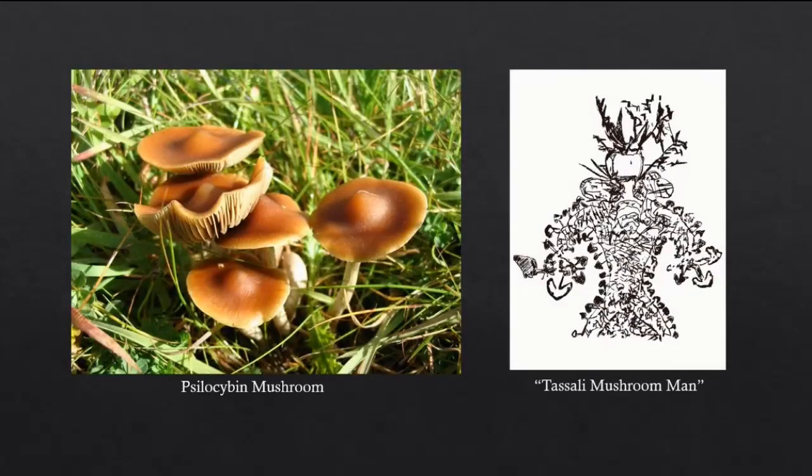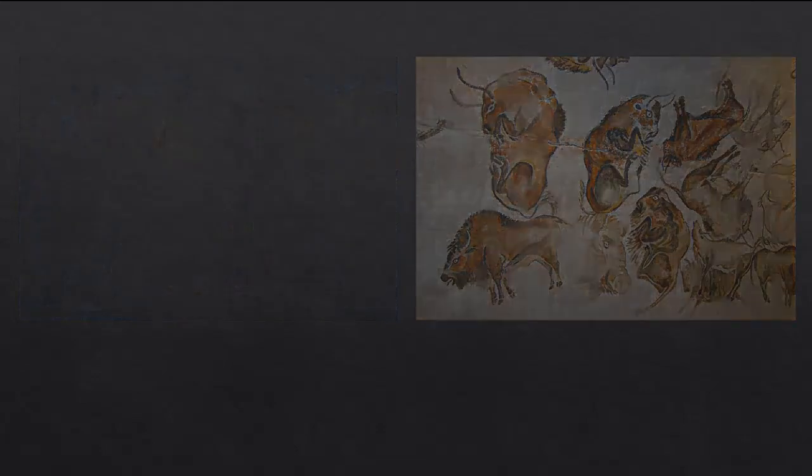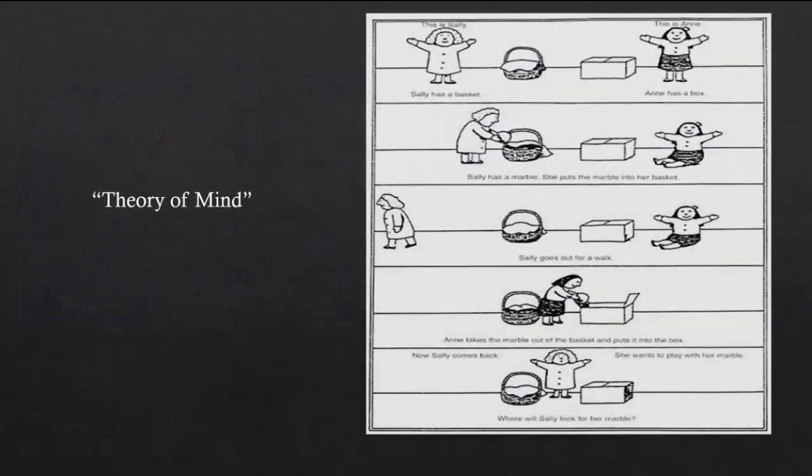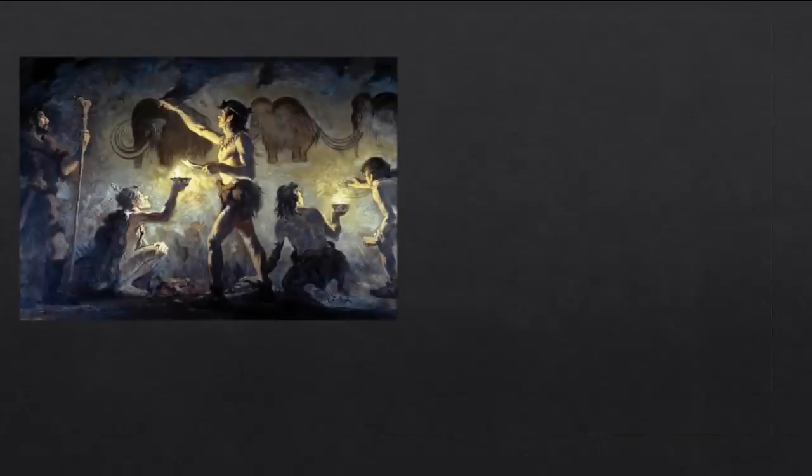It is easy for modern people to look at these paintings and recognize them as simple depictions, but the same may not have applied to archaic humans. We can imagine the profound psychological effects of these paintings, as they would help contribute to the development of a theory of mind — the idea that other individuals have their own subjective experience. Although this is obvious to us, it wouldn't have been clear to primitive humans. Modern people have no difficulty with abstract thinking and imagination, but this may have been a more difficult task for archaic humans. Just as we are amazed by modern paintings, creating and witnessing these cave paintings may have been an awe-inducing experience for our early ancestors.